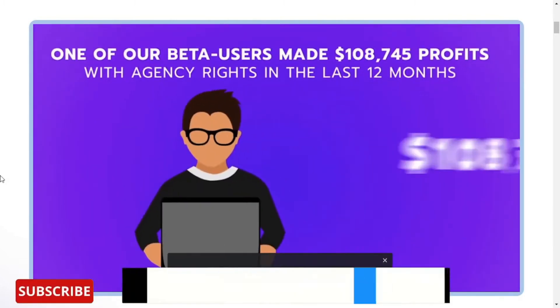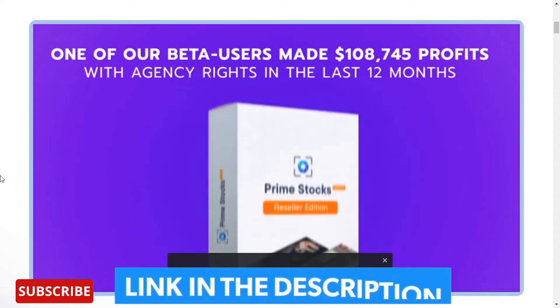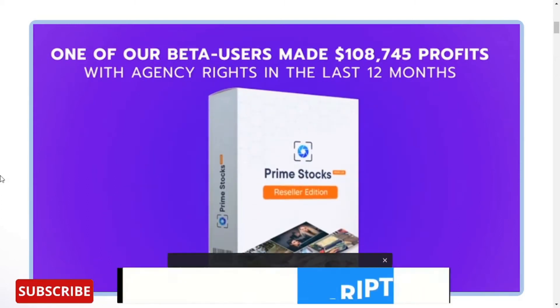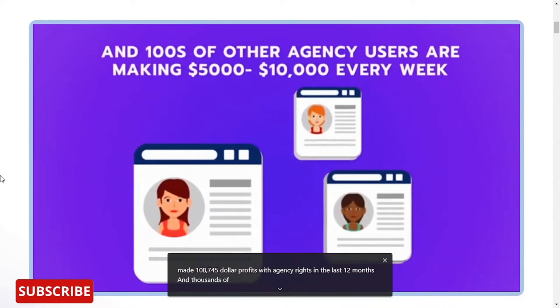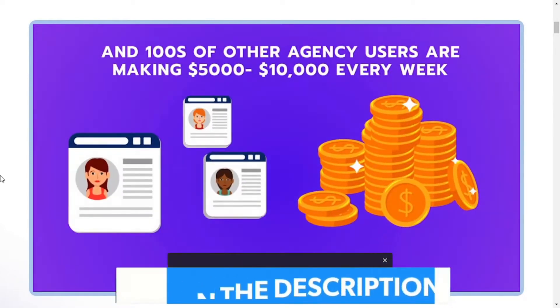One of our beta users made $108,745 in profits with agency rights in the last 12 months. And thousands of other agency users are making $5,000 to $10,000 every week by creating Prime Stocks accounts.